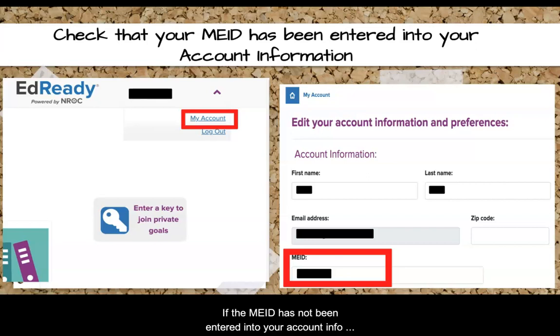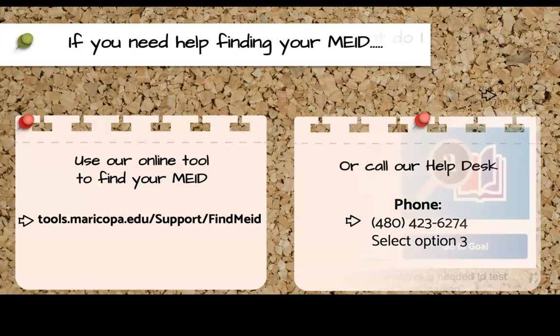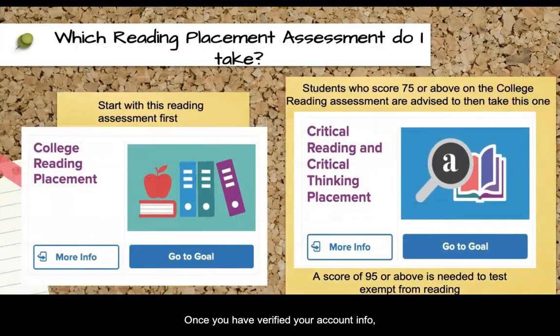If the MAID has not been entered into your account info, or has been entered incorrectly, then we will not be able to link the scores to your student account. If you are unsure what your MAID is, you can use our online Find MAID tool to locate it, or call our help desk for assistance. Once you have verified your account info, you can navigate back to your EdReady homepage and start taking the assessments for each subject area.